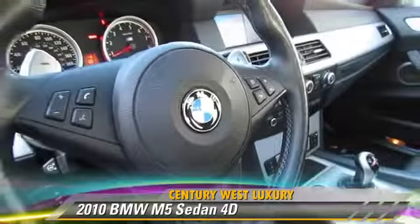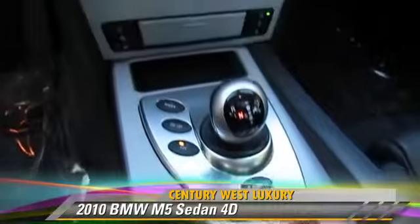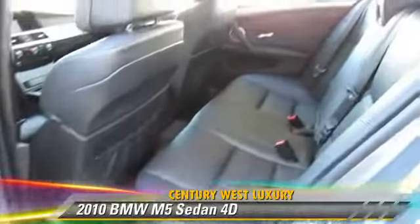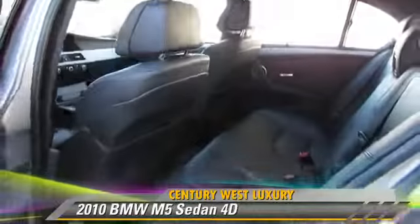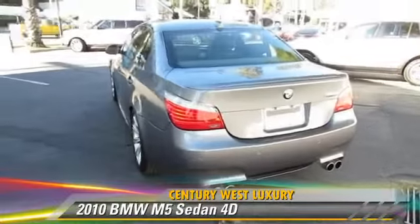This BMW features traction control, parking sensors, and hill start assist. Safety features include front and rear side airbags, stability control, and four-wheel ABS.